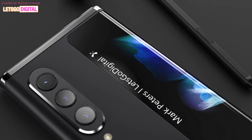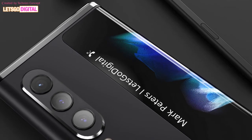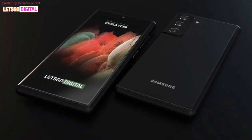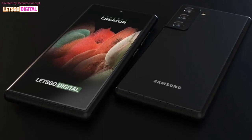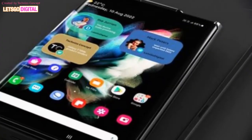The upcoming phone is rumored to be powered by an octa-core processor: 1 core at 2.84 GHz Kryo 680, 3 cores at 2.42 GHz Kryo 680, and 4 cores at 1.80 GHz Kryo 680.